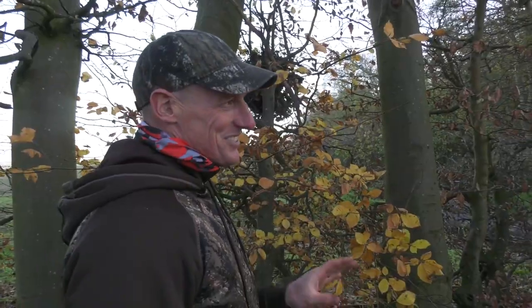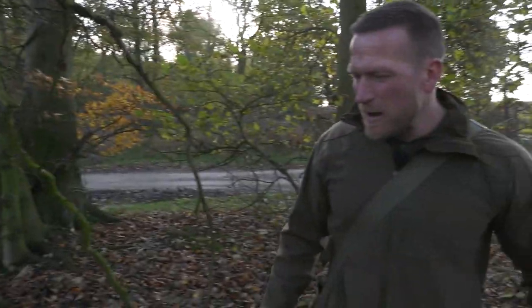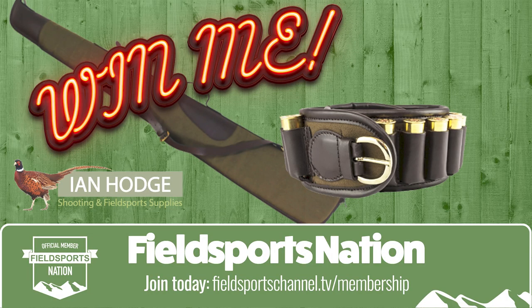Is this a squirrel or a snake? These things are lethal - absolutely lethal. We are giving away a gun slip and a cartridge belt from Ian Hodge Fieldsports, priced at more than £70. Ian himself makes an appearance - he is in Liège, the home of Belgian gun making. David is on the news stump and Stuart Blair has hunting YouTube. Welcome to Fieldsports Britain.